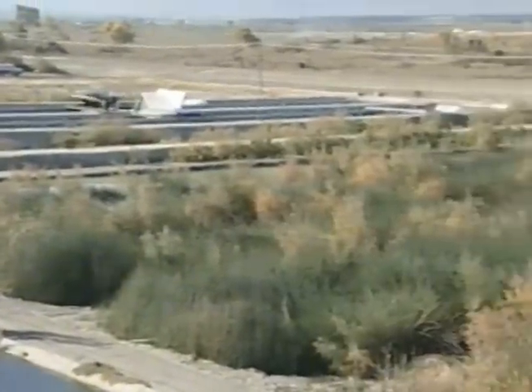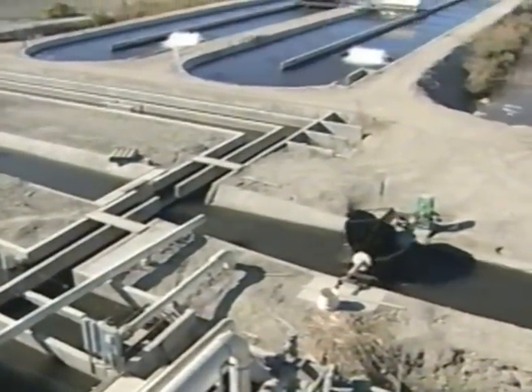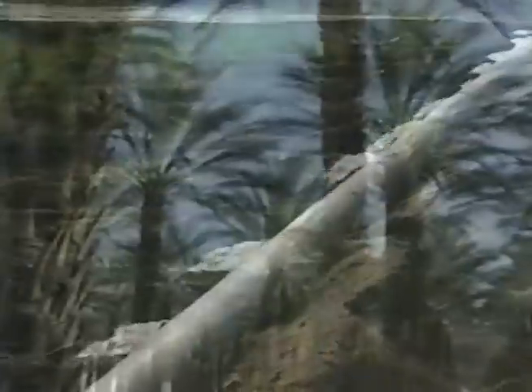The multi-stage system, which includes wetlands, allows the water to be reused for production and then delivered to adjacent farms for crop irrigation. This water treatment and conservation program helps make the Coachella Valley one of the most productive agricultural areas of the world.